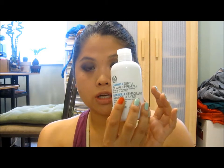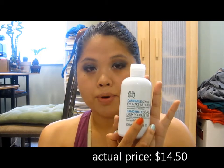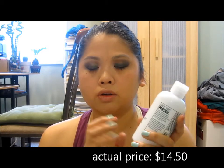The words chamomile and gentle really captured my attention because lately my eyes have been really, really irritated by a lot of makeup and cleaning products. So I was looking for something that would be really gentle on my skin. I actually went to the Body Shop because I saw a big sign that said sale. This product was $14.99 but if you just purchased it by itself it was kind of expensive — I'm used to drugstore prices.